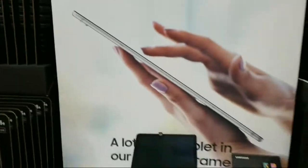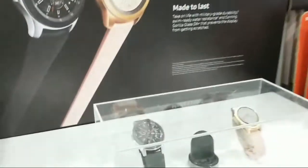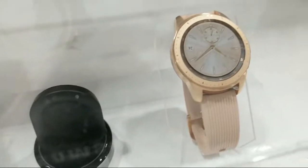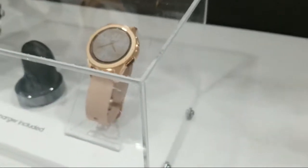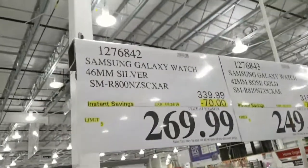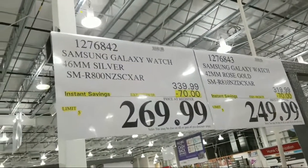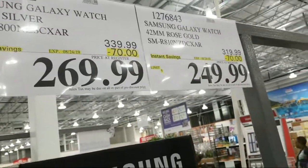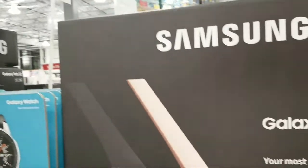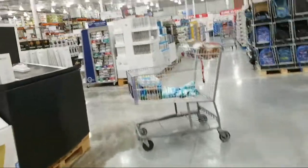The Samsung tablet deals are good until September 1st. Also check these out — Samsung Galaxy Watches, cool-looking and massively discounted. The standard Galaxy Watch is $70 off at $269.99, and the rose-colored one is $70 off and down to $249. So some pretty good discounts on both Samsung Galaxy Watch models.